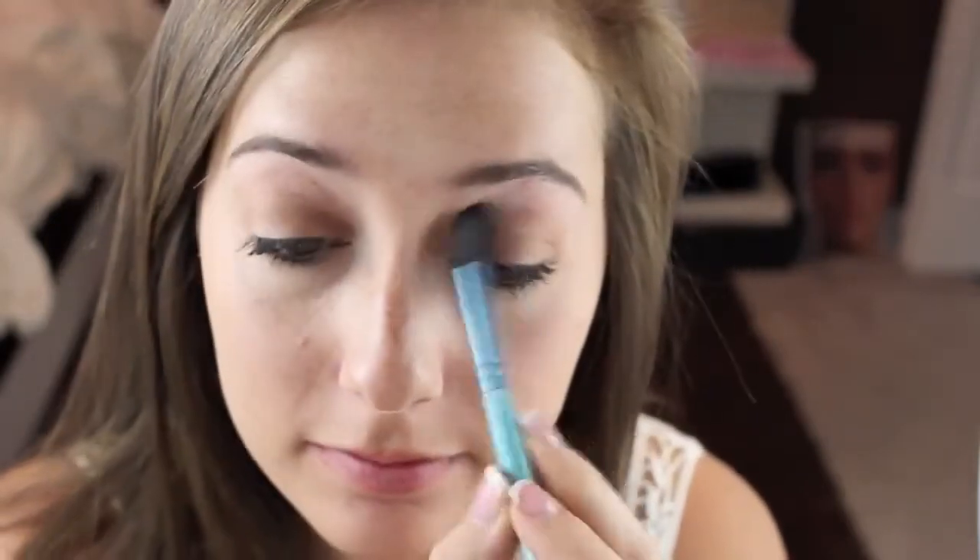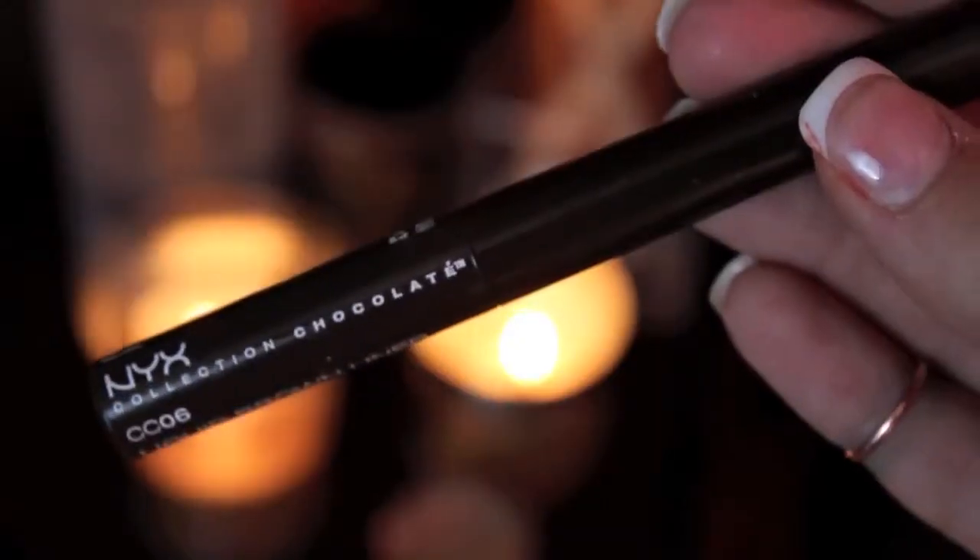Then I'm going to blend that with a Sigma Blending Brush and apply my NYX Brown Liquid Liner to my upper lash line. Since I kept the shadow minimal, I'm compensating with a cat eye. Of course, I love my cat eye, but feel free to do whatever you want.